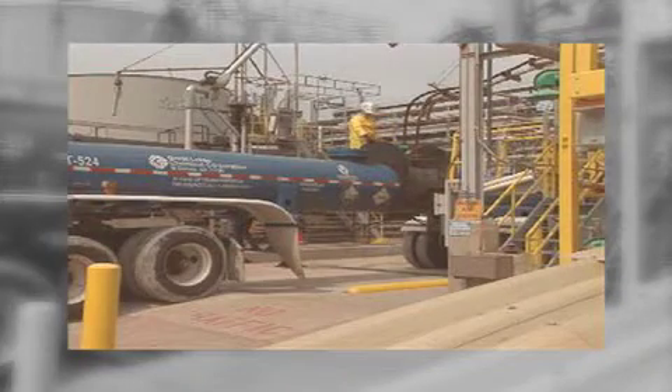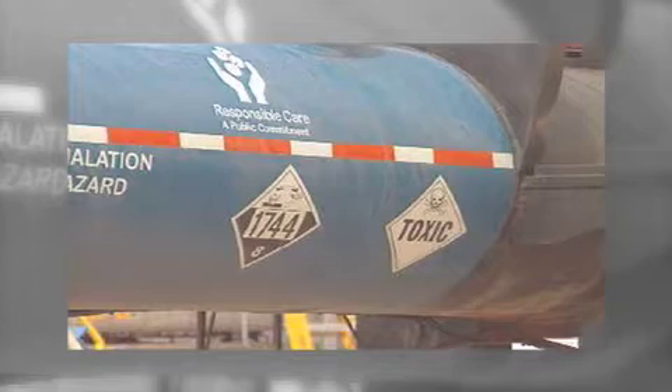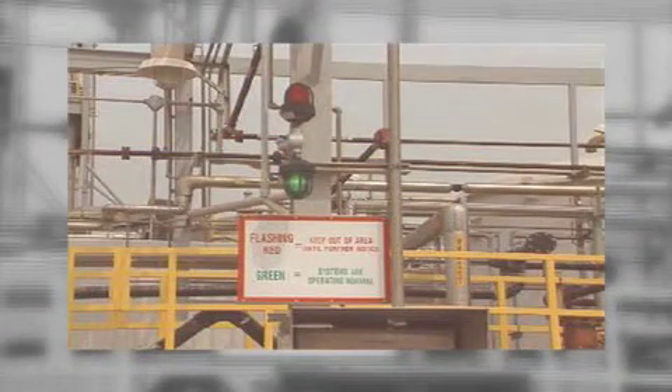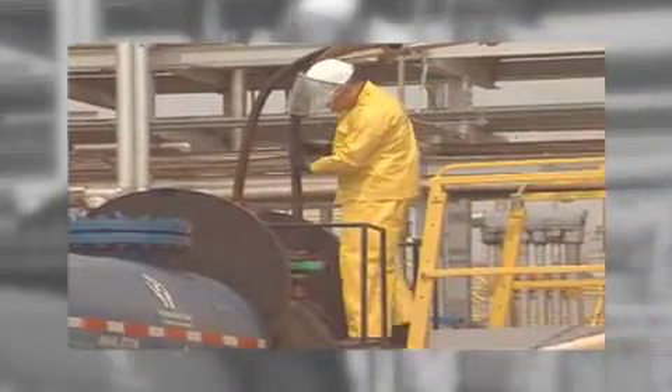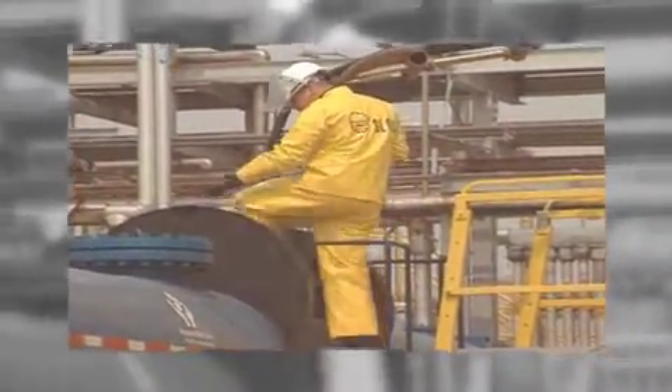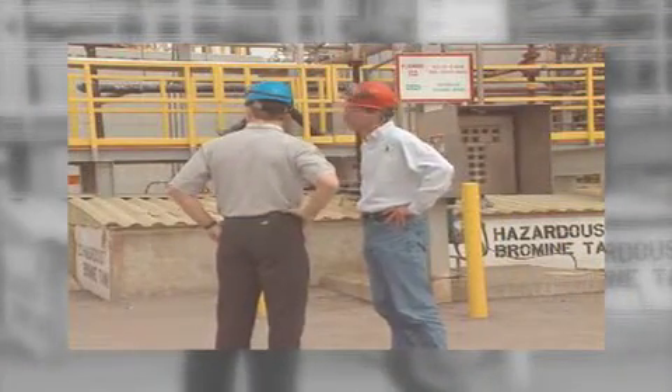An example of one of our chemical operations is the bromine truck unloading facility behind me. It's because of the presence of these chemicals on our site that you must remain with your host during your entire visit. If you do need to work without your host being present, you will receive additional training on the specific hazards of the chemicals and equipment in your work area.